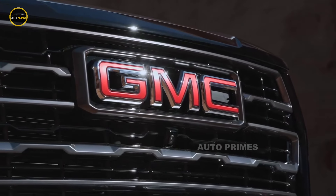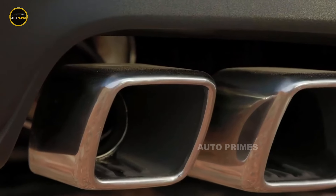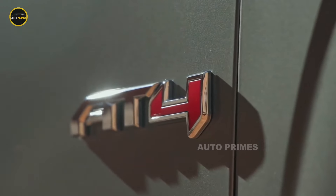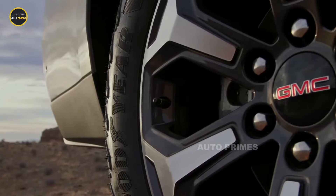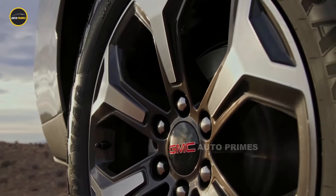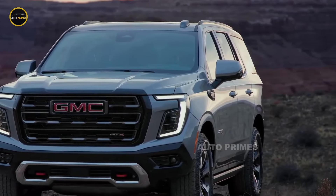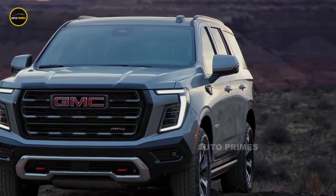The GMC Yukon AT4 is known for its blend of rugged off-road capability and premium features. As we approach 2025, the all-new Yukon AT4 continues to enhance its reputation as a robust yet refined full-size SUV. First introduced in 2020, the AT4 trim brought a new dimension of adventure to the Yukon lineup, catering to those who seek both luxury and off-road performance.